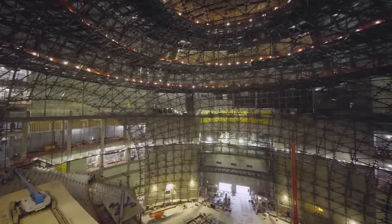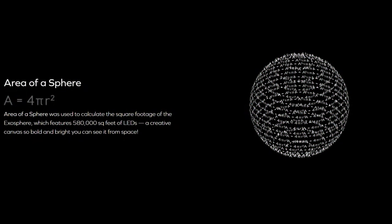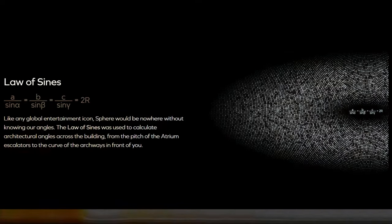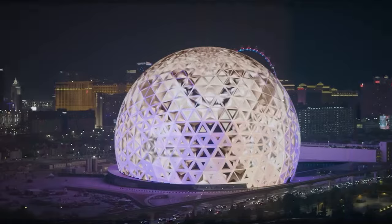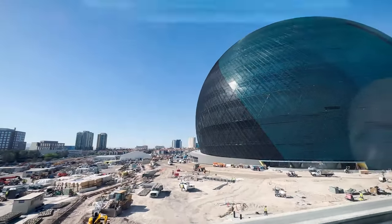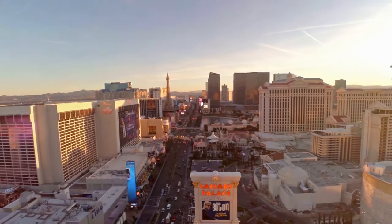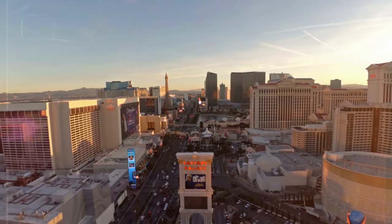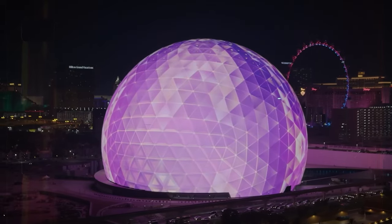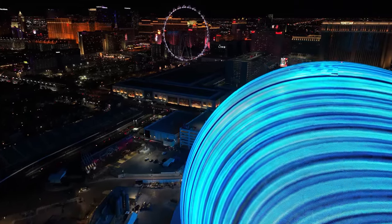The engineering marvel behind its creation involved intricate calculations, though the developers generously shared the formulas on their website. The Sphere is not just a building — it's an immersive experience waiting to happen. From its colossal size to its perfect spherical shape, every aspect was meticulously planned and executed. As Las Vegas continues to redefine the boundaries of opulence, the Sphere stands as a testament to its commitment to pushing the limits of architectural marvels.